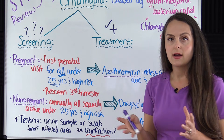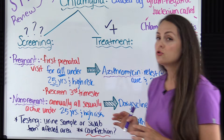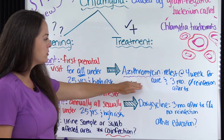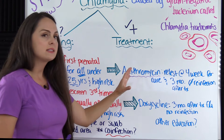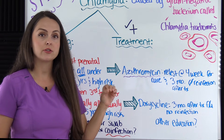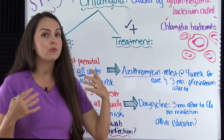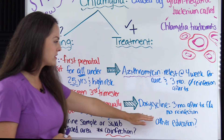You also want to check for co-infection, because chlamydia and gonorrhea often occur together, along with other STIs like syphilis and HIV. For treatment of pregnant patients, the typical treatment is azithromycin. After completing treatment, they need to retest at four weeks for a test of cure to make sure the infection is gone, as we don't want it to transmit to the baby, and then again at three months to confirm no reinfection.